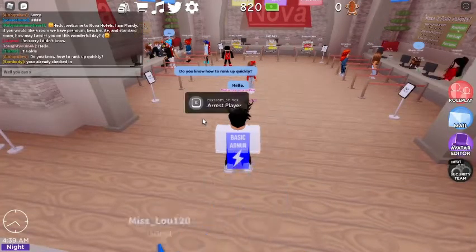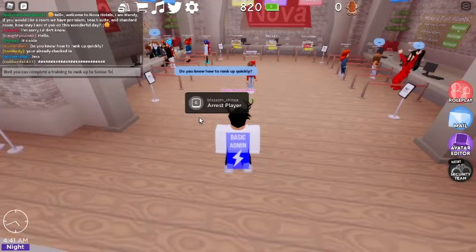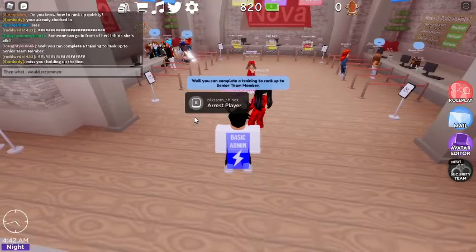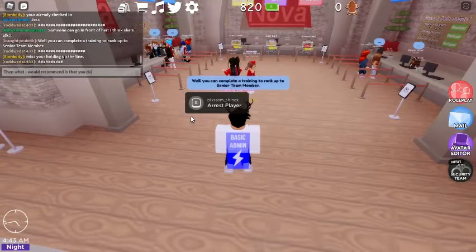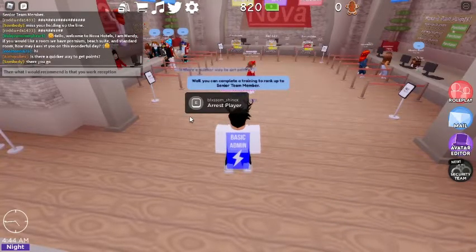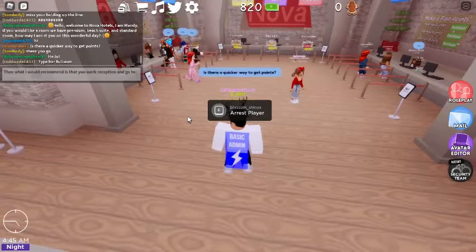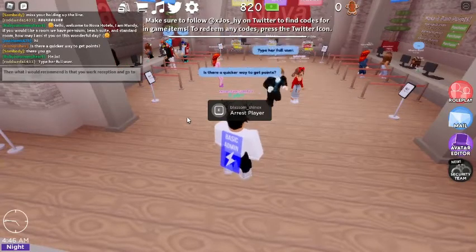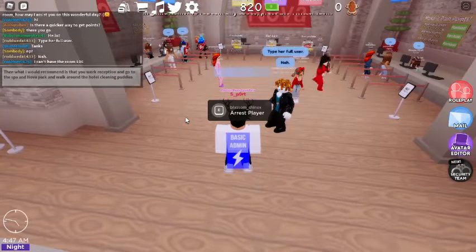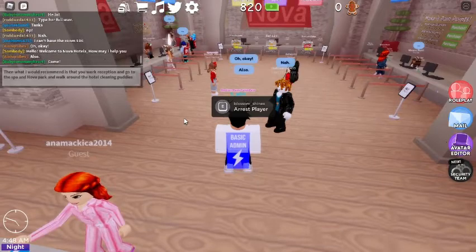You can complete training to rank up to senior team member. What I'd recommend is that you walk reception and go to the spa or around the hotel — cleaning, cleaning puddles, and filling up towels.